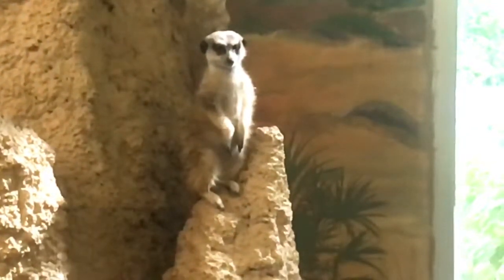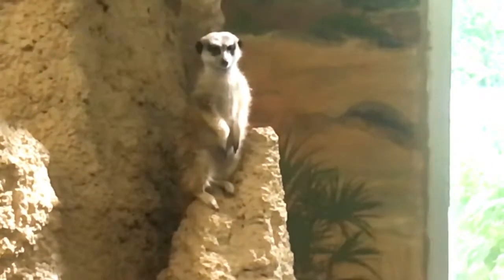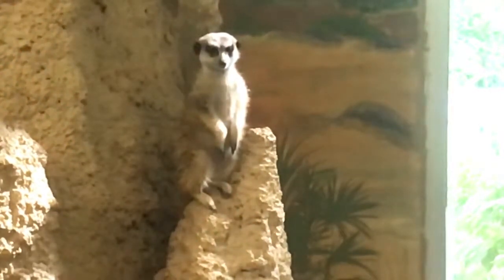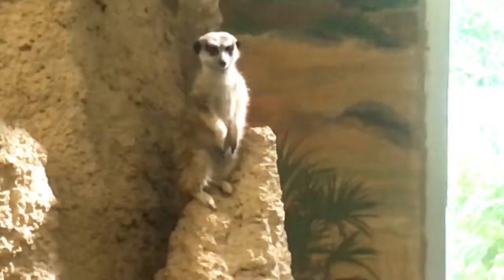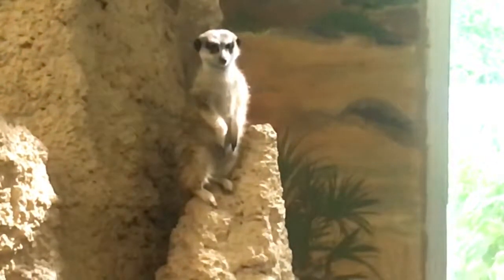Their wild diet consists of insects, spiders, snails, rodents, lizards, and bulbs and roots of select plants. Predators include birds of prey, jackals, and other carnivorous animals.